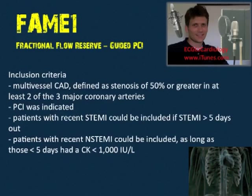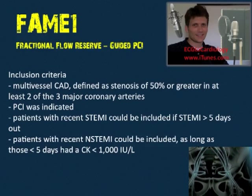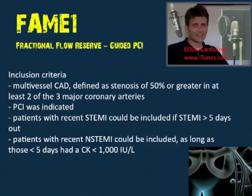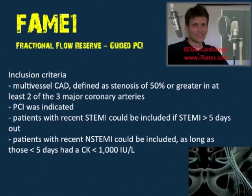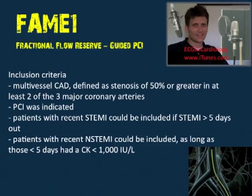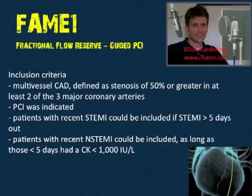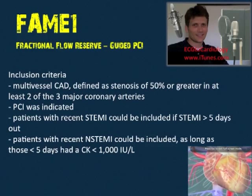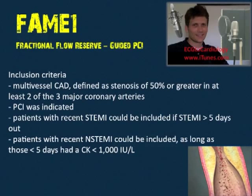Other important points about FAME — the inclusion criteria: FAME included multi-vessel CAD defined as stenosis of 50% or greater in at least two of three major coronary arteries, and PCI had to be indicated. Patients with recent myocardial infarction could be included — for STEMI patients, greater than five days out.